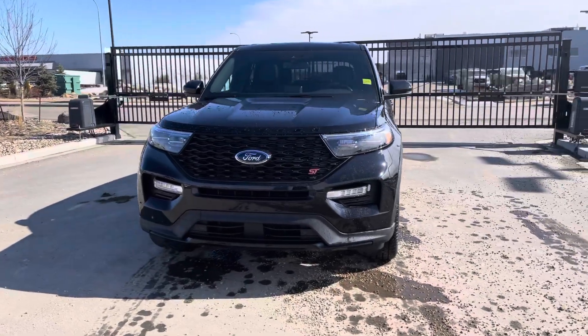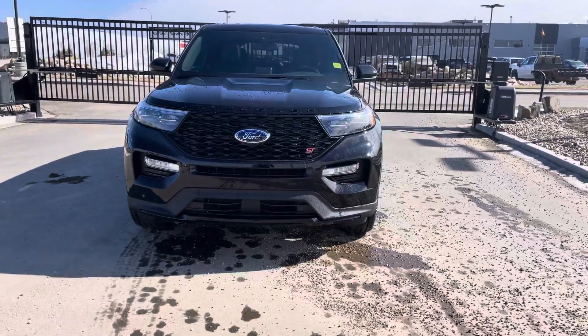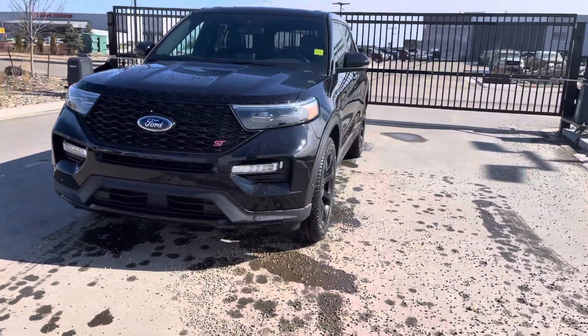Under the hood is the super powerful 400 horsepower 3-liter twin turbo V6 engine. This thing will pass anything you want it to.